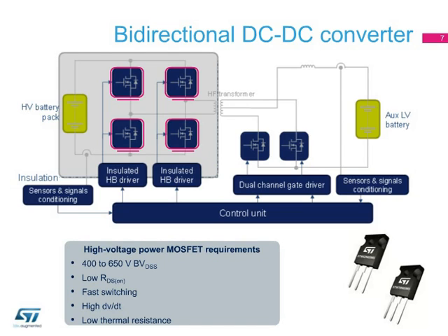The very low RDS-on per area figure of merit typical of this technology, combined with a very fast switching performance, make the proposed devices the ideal choice for both hard-switching and soft-switching or resonant converters.